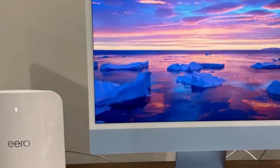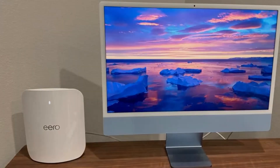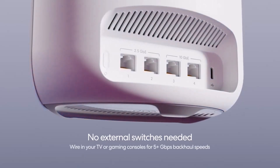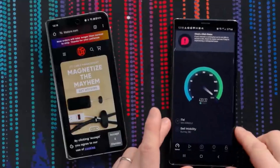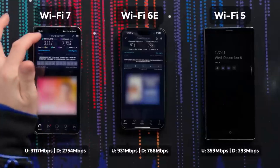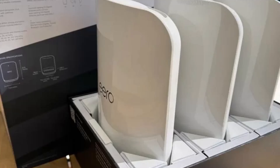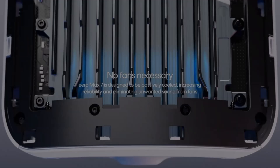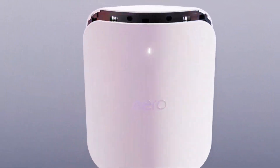So, which Wi-Fi 7 router is the winner? After careful testing and analysis, the TP-Link Archer BE800 takes the top spot. Its incredible speed, extensive range, and advanced features make it the best overall choice for most users. But remember, the perfect router depends on your specific needs, so consider your budget, home size, and desired features before making your final decision.